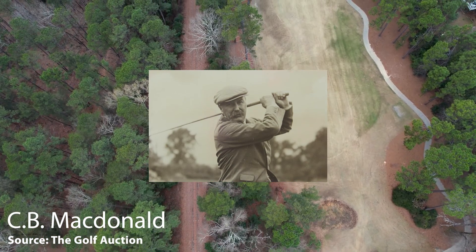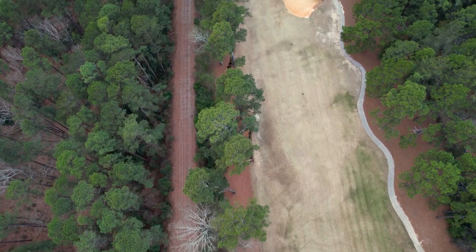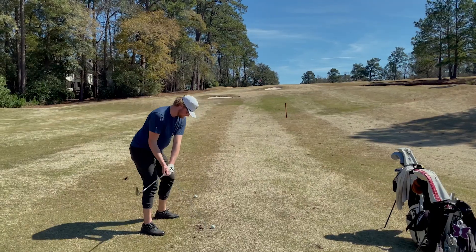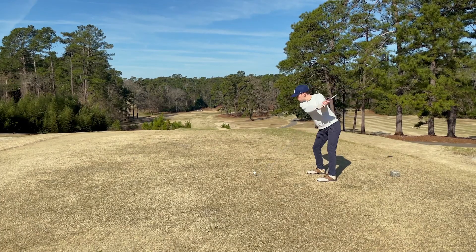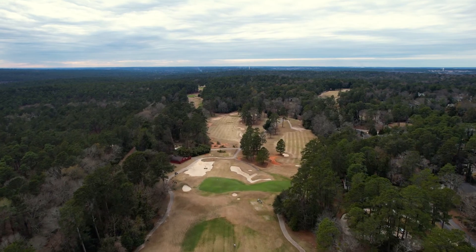You can always build a putting green. Teeing grounds and hazards — those are just the accessories. One of the more unique and better green complexes that we at A Good Walk Spoiled have seen is the first green at Aiken Golf Club, located in Aiken, South Carolina.